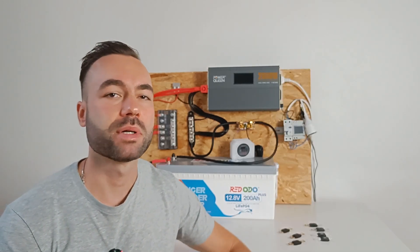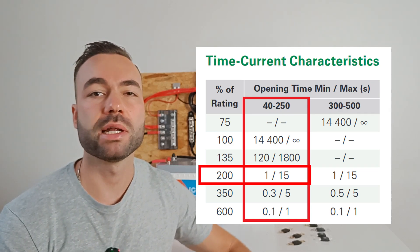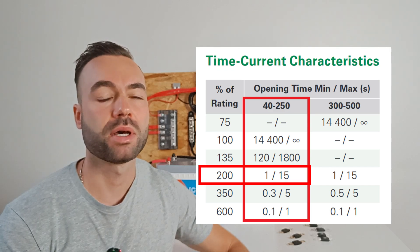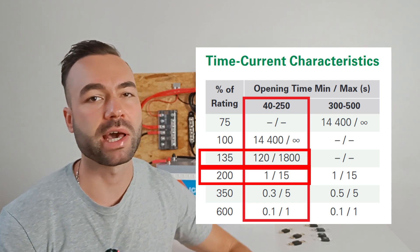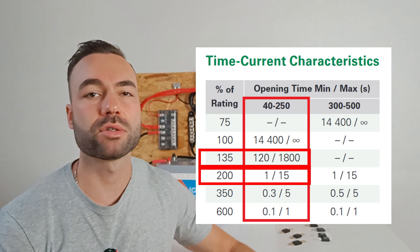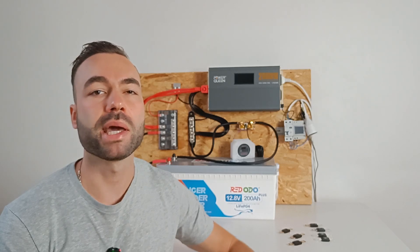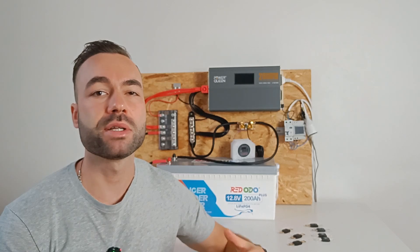Here's a quick breakdown. If you apply a 77-amp load, the fuse should blow in about 1 to 15 seconds. With a 55-amp load, which is 137% of a 40-amp fuse rating, it could take anywhere from 2 to 30 minutes to blow. Why the long delay? Mega fuses are slow acting, making them perfect for starting things like electric motors which need a quick surge of power. If you used a fast-acting fuse, it would blow immediately when the motor kicks on due to the surge.